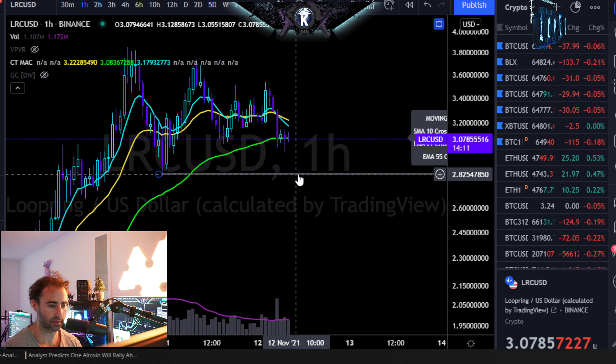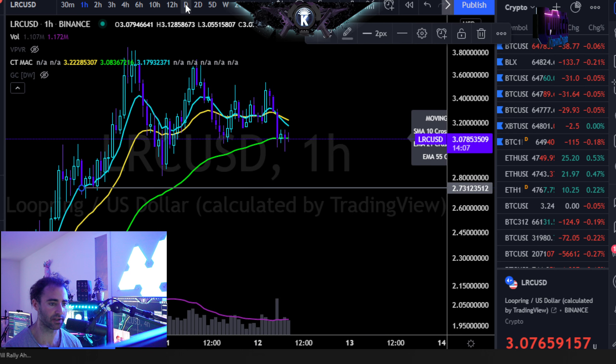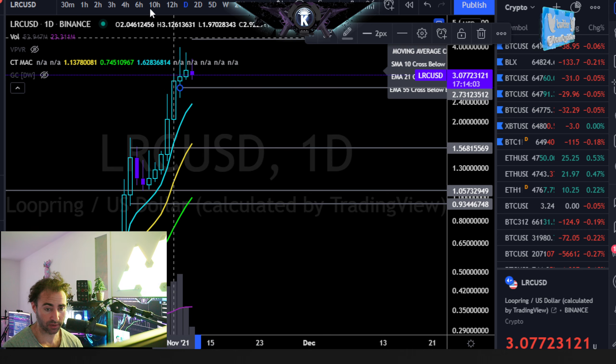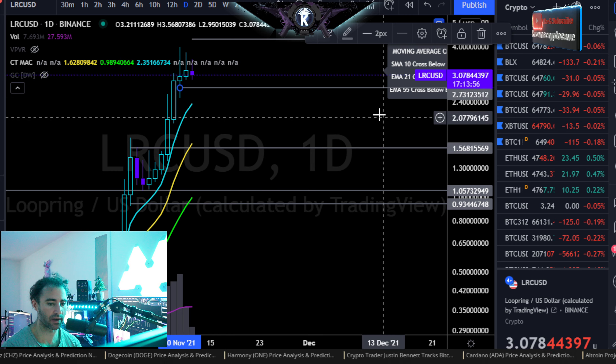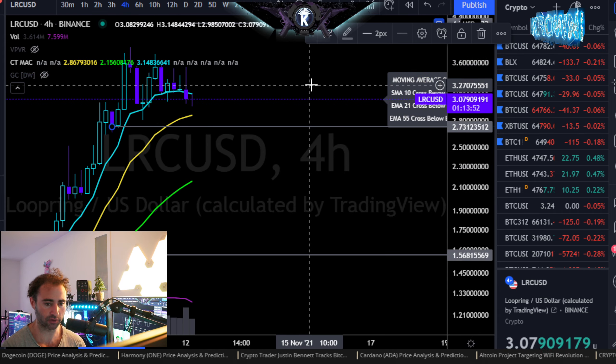I would probably be looking for another move back down somewhere around your two-action factor. If we're looking at an hour, that would actually move this down to about $2.73. I am obviously bullish long term as long as you're remaining above that region, even on a short-term timeframe closure. But if you do start to lose that region, I would look for this one to retrace a little bit further and try for a higher low somewhere around $2 even.